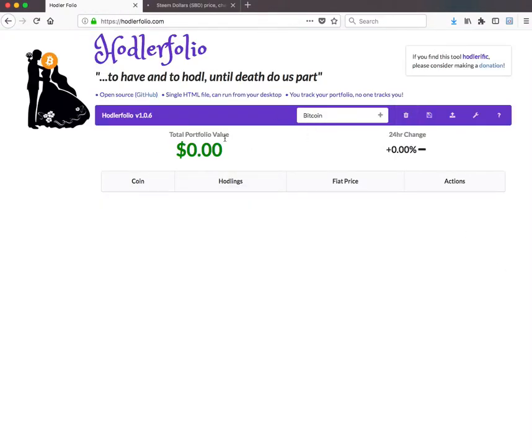Here's a site I wanted to show you that I've been using for a while — someone had recommended it to me — and that is Hodlerfolio. It's a single HTML file that can run from your desktop. You track your portfolio, no one tracks you. You put in your parameters, you don't have to sign up, you don't have to send an email, you don't have to communicate at all with the people at this site.